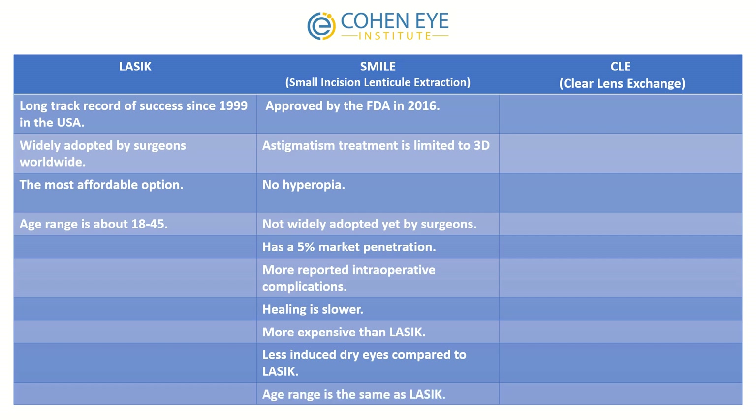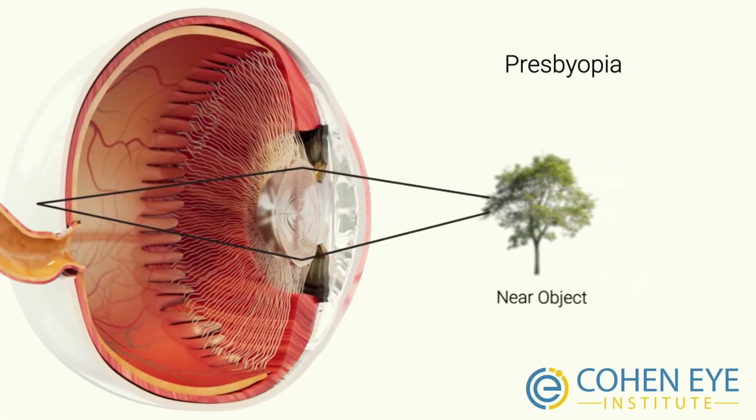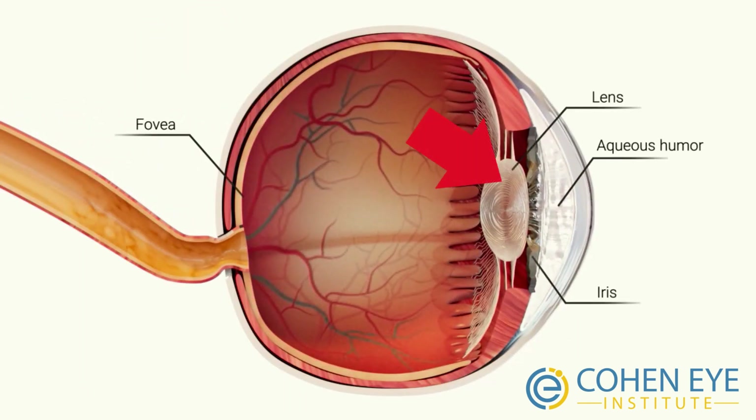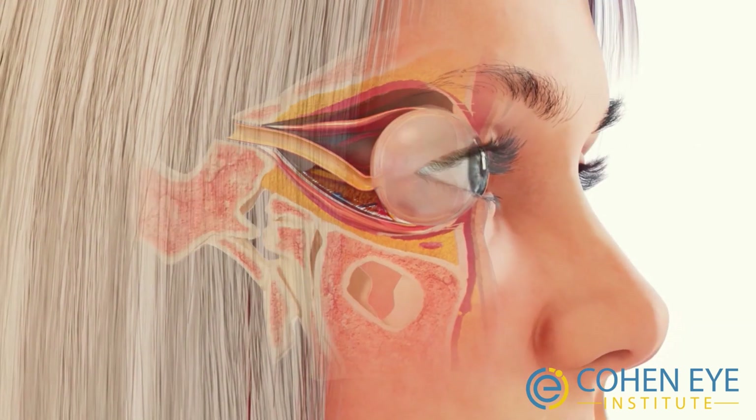However, SMILE does result in less induced dry eyes compared to LASIK. The age range and vision results are similar to LASIK. To continue, you need to understand the concept of presbyopia — it happens when the eye's inner lens loses its flexibility and as a result you cannot focus up close. It happens to all of us somewhere between age 40 and 50.